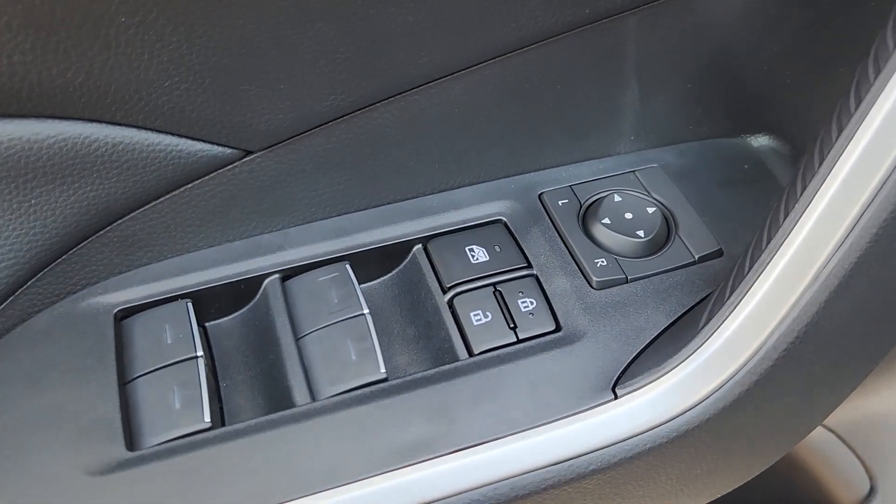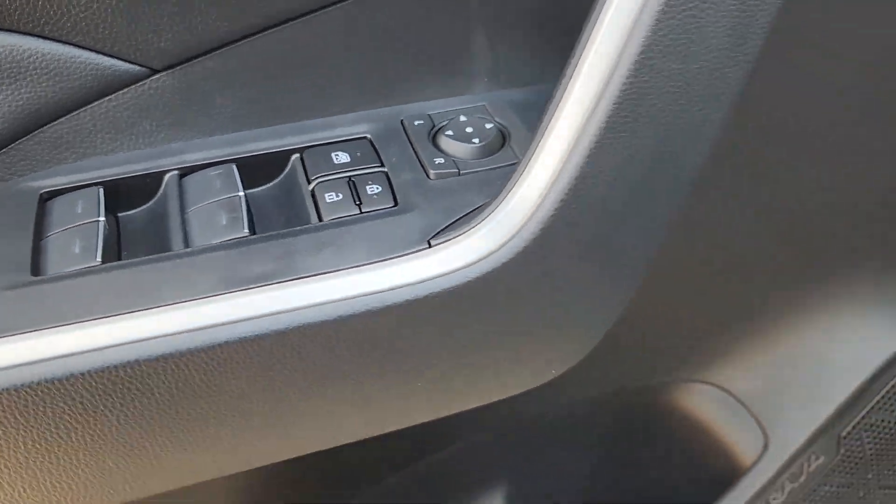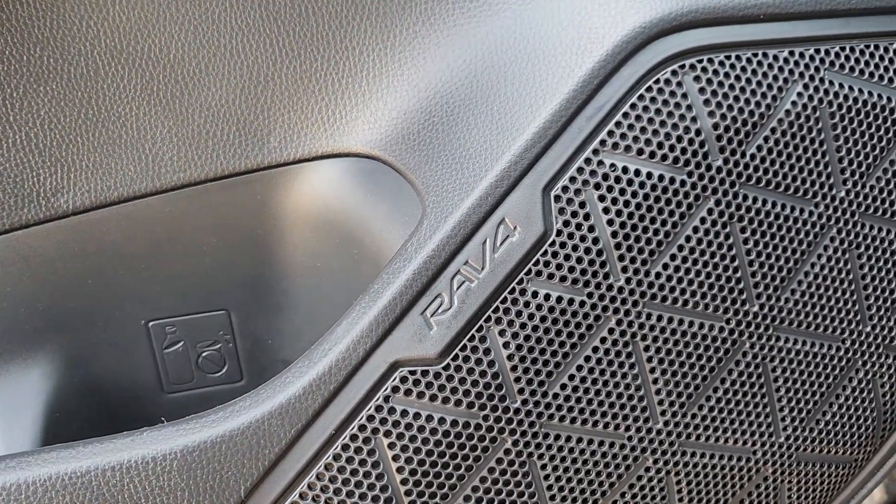Power driver's seat, alarm, aluminum wheels, steering wheel audio controls, electronic stability control.